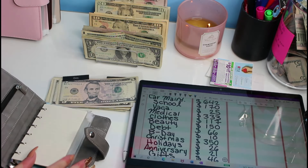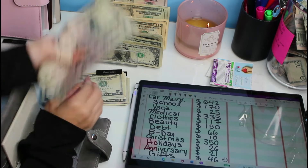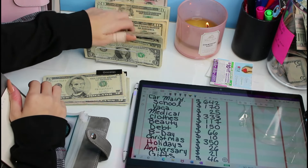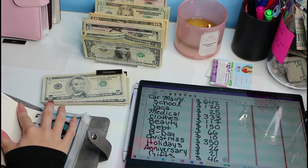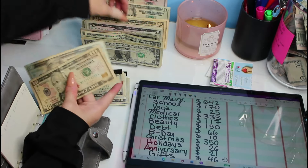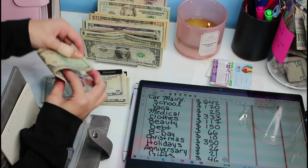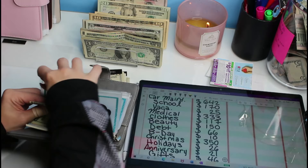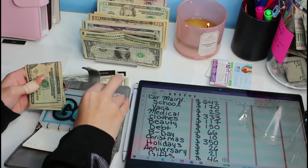For gas, we have $15 left over — I'll show you what I do with that as well, putting it to a different envelope. Gas is going to be getting $35, so that's a $20, a $10, and a $5. I'm new to all this folding so we're gonna see how this goes.